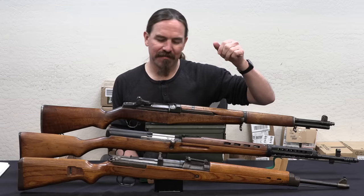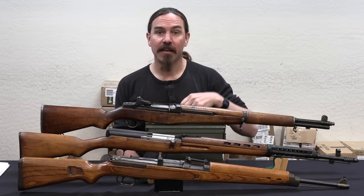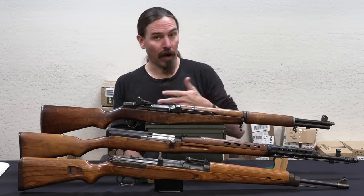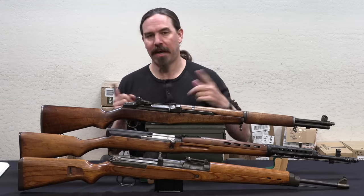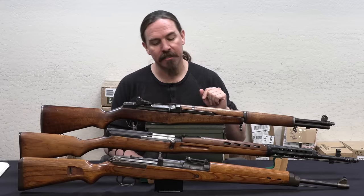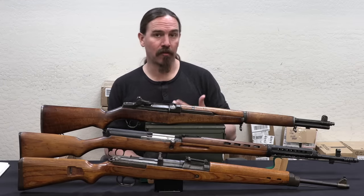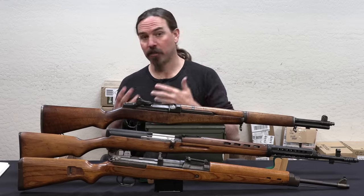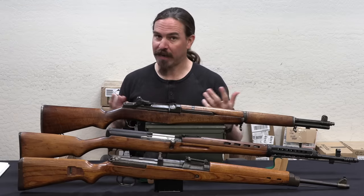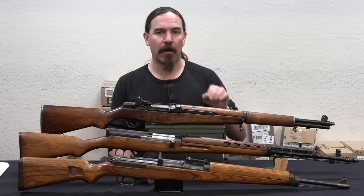The Germans would manage to produce almost 600,000 semi-automatic battle rifles. Most of those, about 460,000, are Gewehr 43s. The remainder were Gewehr 41s, split between Mauser and Walther designs — same designation, 41, but two different rifle designs made by different companies. This is not counting Sturmgewehrs, which are intermediate calibre assault rifles. Today I just want to talk about the full power battle rifles, so this is 8mm Mauser.